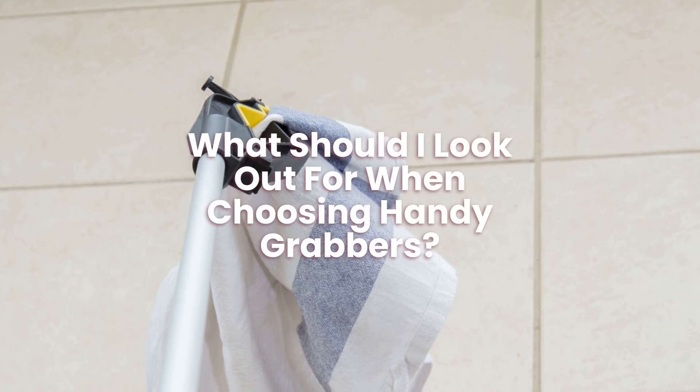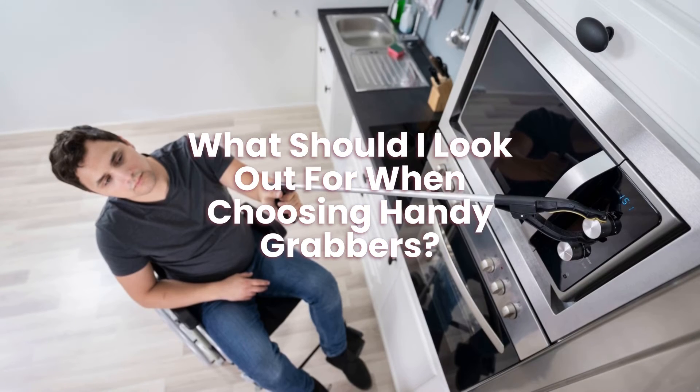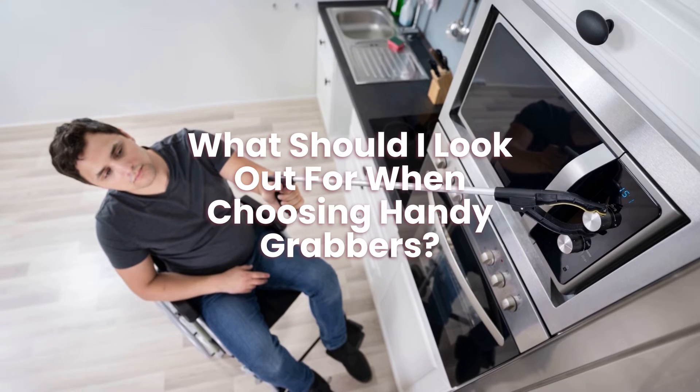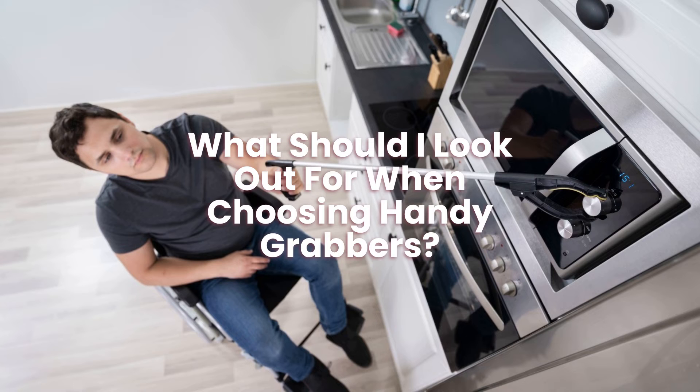What should I look out for when choosing handy grabbers? When looking and choosing a handy grabber you should look at: how much the grabber can hold, grip, length, size, and reviews.